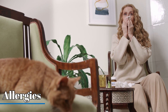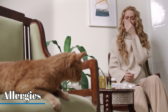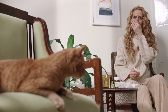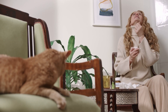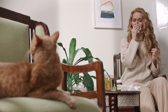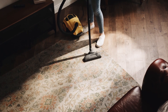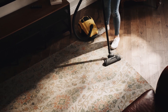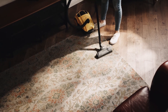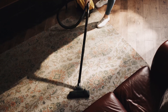Now, the infamous cat allergies. Contrary to popular belief, it's not cat fur itself that causes allergies, but rather proteins found in a cat's skin cells, saliva, and urine. Allergic reactions can range from mild symptoms like sneezing and itchy eyes to severe asthma attacks. If you or someone you know is allergic to cats, keep your home clean, vacuum frequently, and consider using air purifiers to reduce allergen levels.